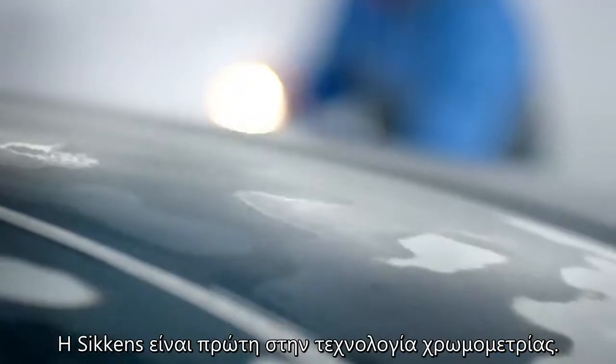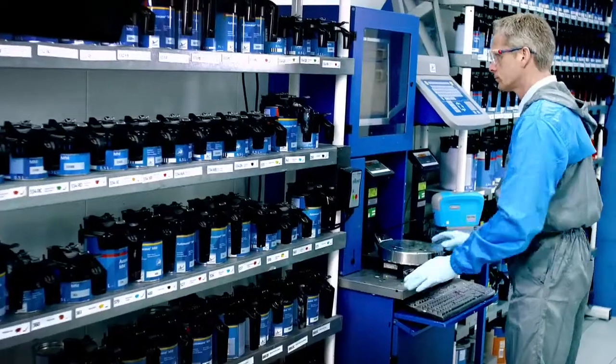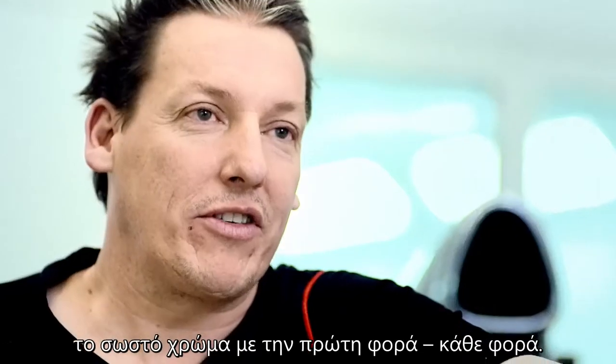Sikkens is the leader in colour measurement technology. Sikkens has all the resources to get the colour right the first time, every time.